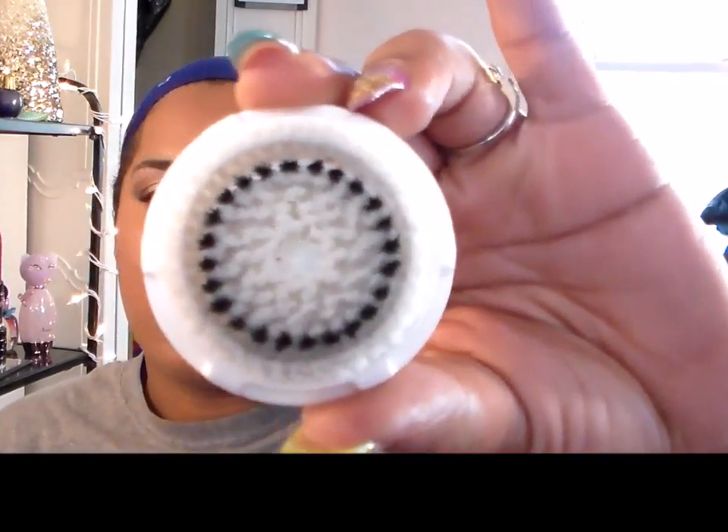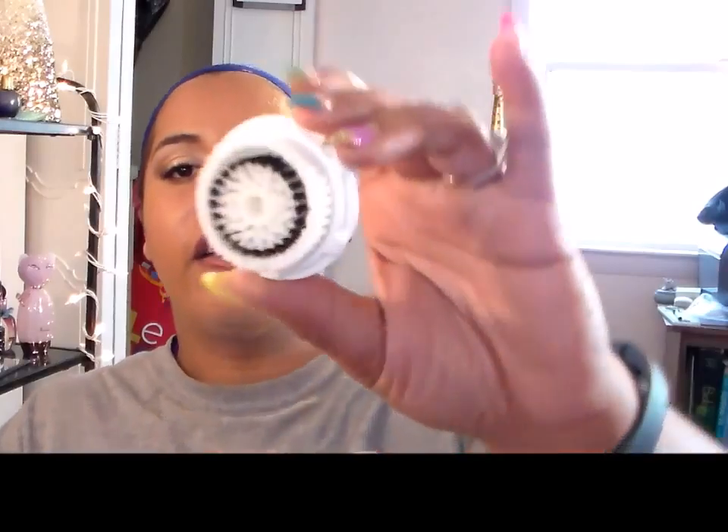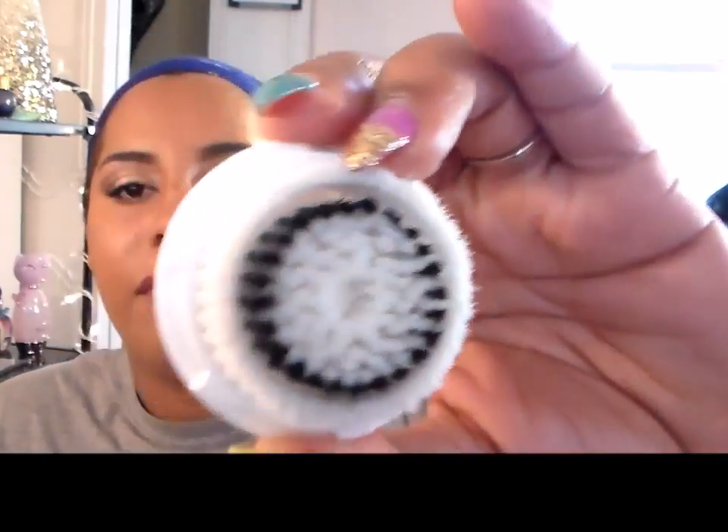I finished this sensitive skin Clarisonic brush head, which I hate and will never get again. The sensitive head looks very similar to the normal one — just a minor color difference. I think I was breaking out because it's not as harsh as the normal head. The normal one really gets in there, but with this one I felt like I had to push harder. It just didn't work, and I'm never buying it again.